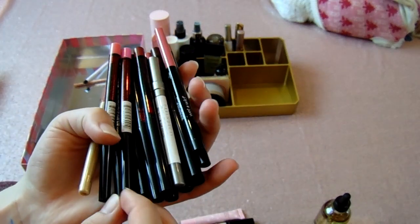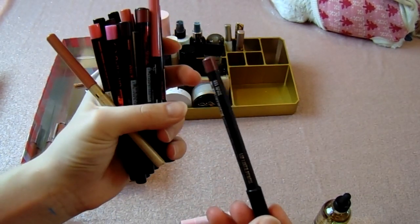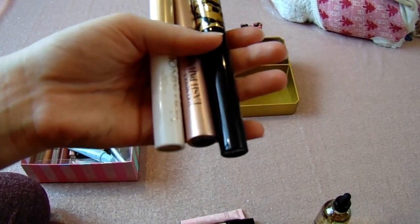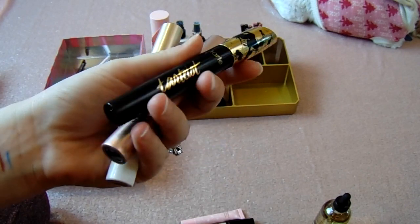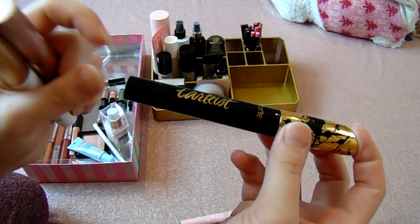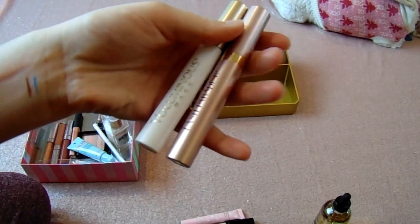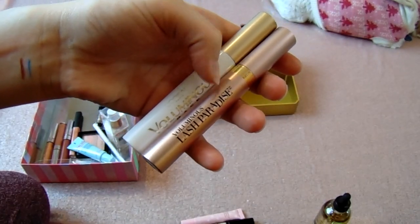The only lip liner I may declutter is the Jeante Bleu in the shade Spice from the October BoxyCharm — actually yes, I'm decluttering it because it's really drying on the lips. Last but not least, mascaras. I have the IT Cosmetics Superhero mascara on my desk from today — that's staying. This is the Tarte Tarteist mascara. It's very pigmented and makes lashes longer but has no volume — I might keep it and mix it with another mascara. My ride-or-die mascaras are the L'Oreal Voluminous Base lash primer and the L'Oreal Voluminous Lash Paradise — these are definitely staying.